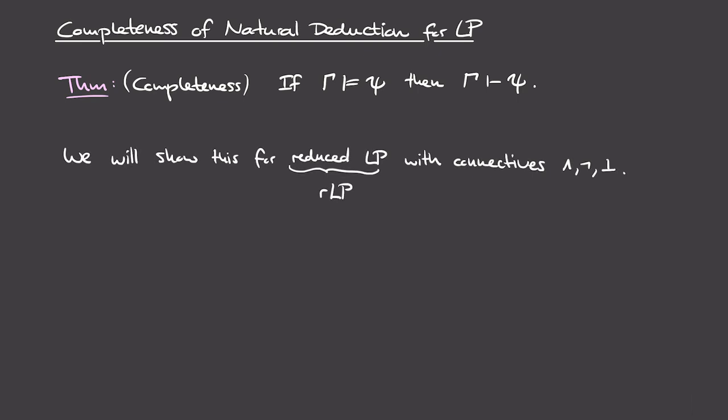To make things simpler, we're not going to prove completeness for the entire language of propositional logic. Instead we'll focus on a reduced language with only three connectives: conjunction, negation, and the absurdity symbol. I'll call this language RLP, for reduced language of propositions. Every formula of usual propositional logic is equivalent to some formula expressible using only these three connectives, so a completeness proof for RLP also proves completeness for the full language.